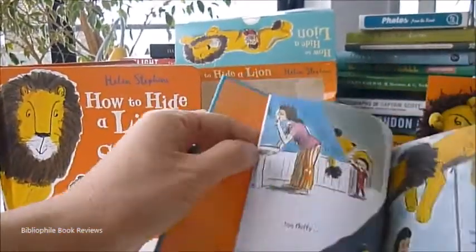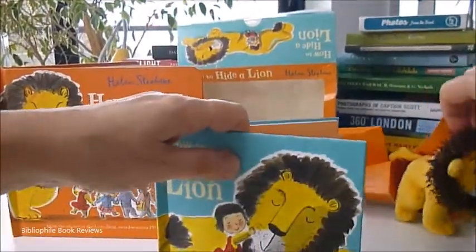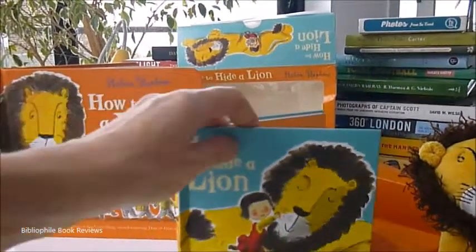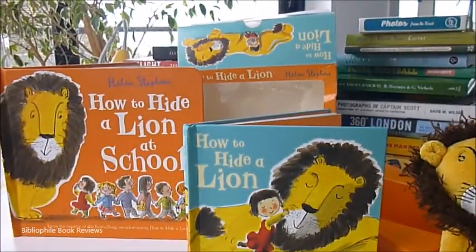CE safety approved, this little plush toy gift box set is about a little girl and her very special friendship with her lion, from biblifoldbooks.com.